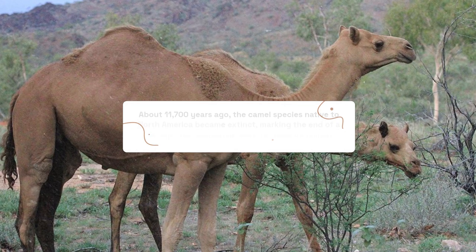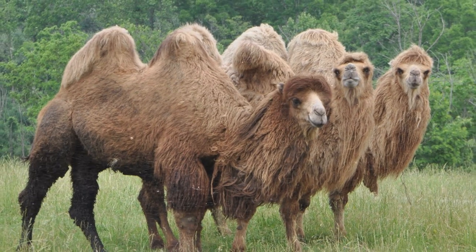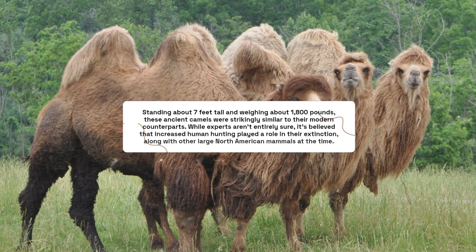About 11,700 years ago, the camel species native to North America became extinct, marking the end of a lineage that evolved on the continent 44 million years ago during the Eocene period. Standing about 7 feet tall and weighing about 1,800 pounds, these ancient camels were strikingly similar to their modern counterparts. While experts aren't entirely sure, it's believed that increased human hunting played a role in their extinction, along with other large North American mammals at the time.